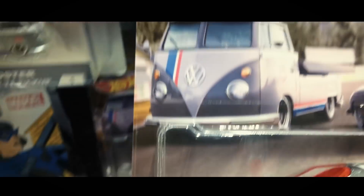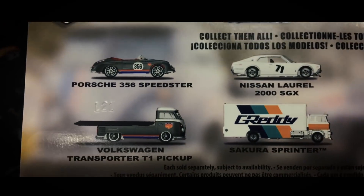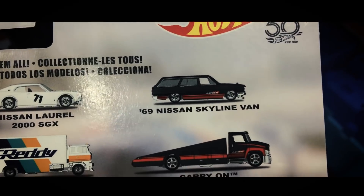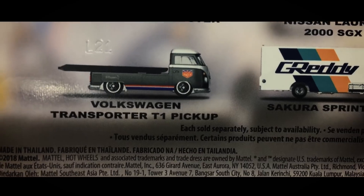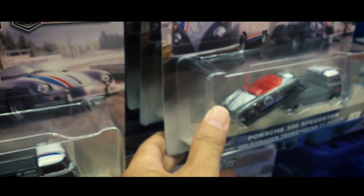Yang ini juga tinggal Porsche. Ini yang hot adalah si Nissan Laurel sama Nissan Skyland Van. Tapi lagi-lagi tinggal Volkswagen Transporter T1 Pickup — sisanya sudah terjual.